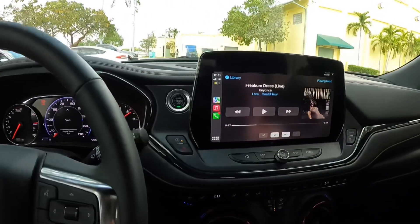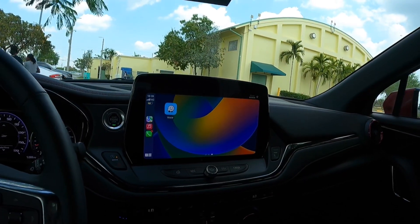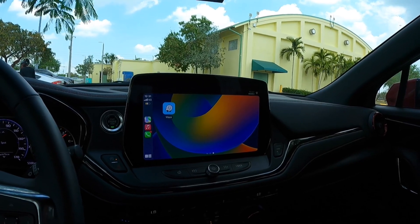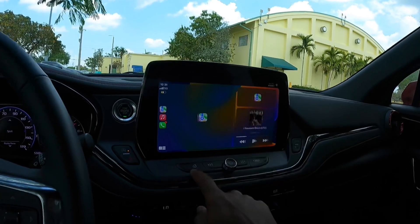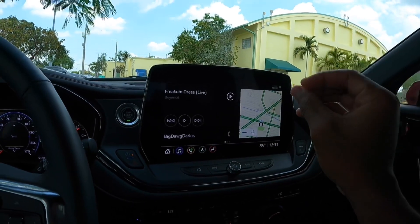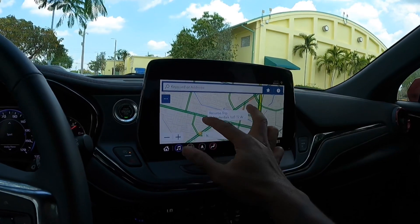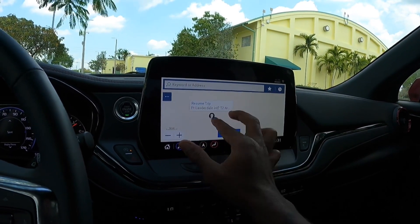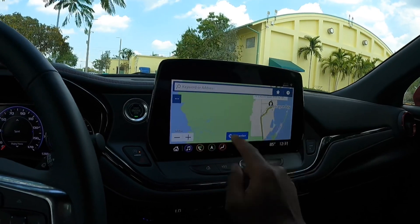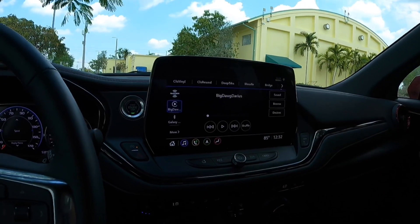Now let's talk about the biggest change: the infotainment system. I have wireless CarPlay connected — it supports both Apple CarPlay and Android Auto. It's a very responsive screen. Pressing the home button takes you to Chevy's older interface, as this doesn't run the new Google-based system. But it's still very modern and snappy with really good resolution and graphics. Most people will probably use wireless CarPlay or Android Auto rather than the embedded navigation.